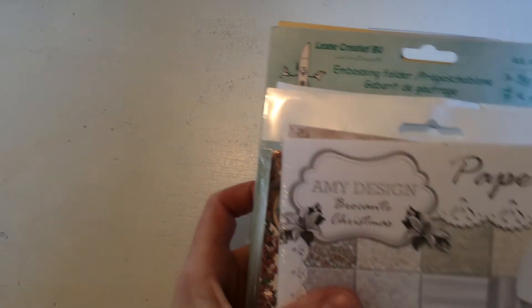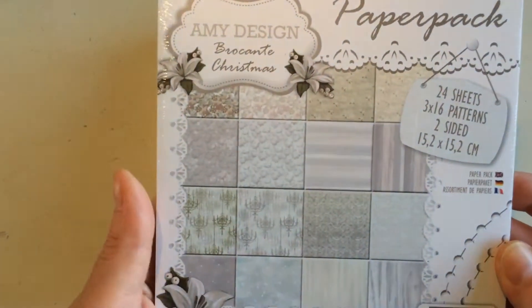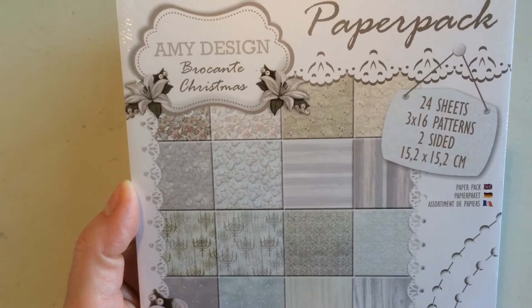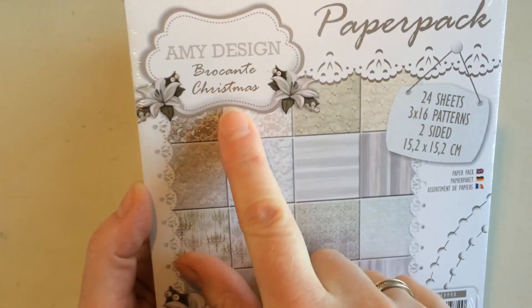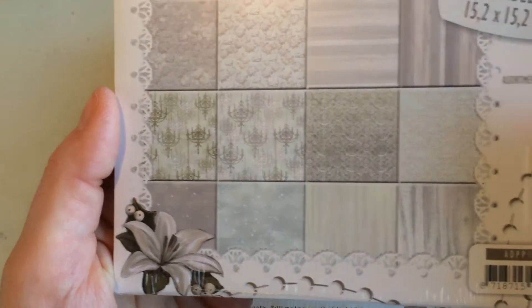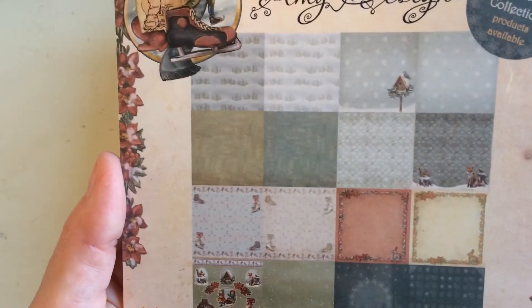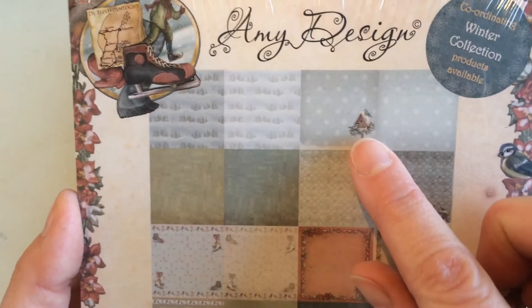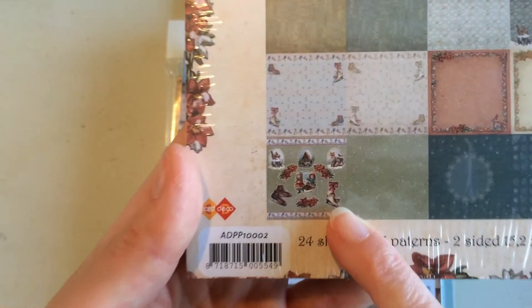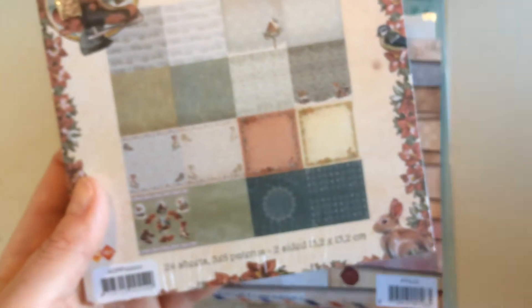Then there was another stand — from a shop — but they had baskets where everything was half price, and there were lots of paper blocks in there. I really like this one — it's 'Brocante Christmas,' like a vintage Christmas, with lovely papers, 24 sheets two-sided. This will be really nice for Christmas cards and other makes. There's another Christmas design with a little birdhouse and some little skates, and a paper with different images.